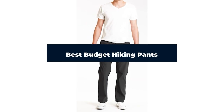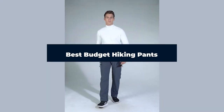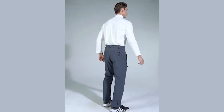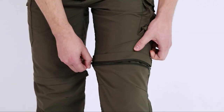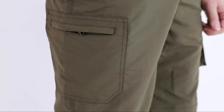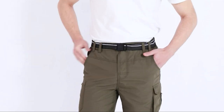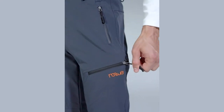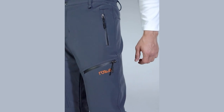A good pair of hiking pants provides freedom of movement, lightweight construction, comfort, durability, and the versatility to perform well in a range of environments. There are many different kinds of pants available, and choosing the one that's right for you can be challenging. The key is making sure you know what you're looking for and don't get overwhelmed with so many different types and styles.